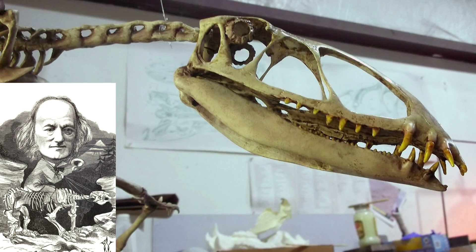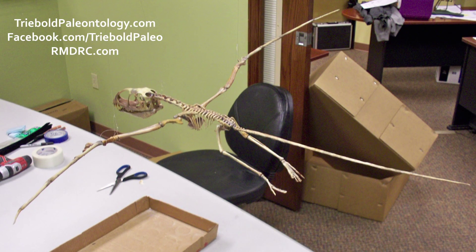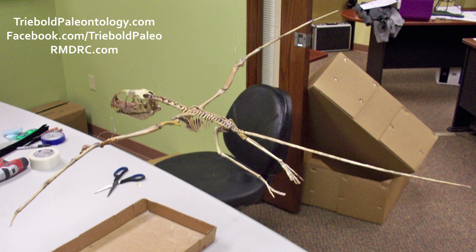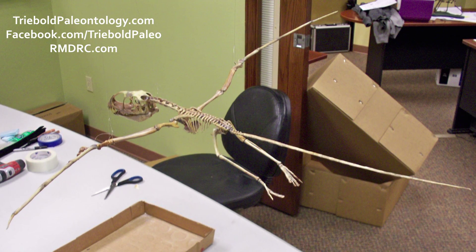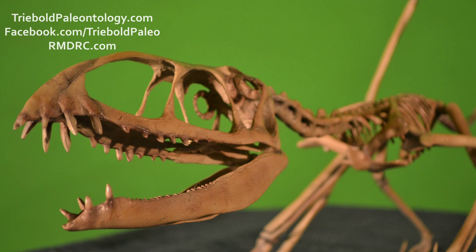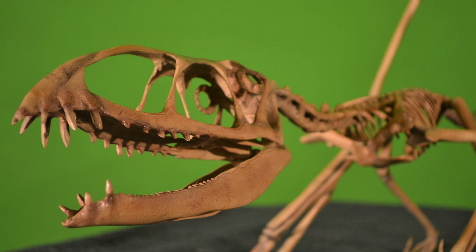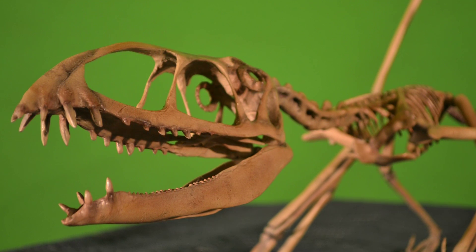The tail of this small pterosaur was long and rigid beyond the proximal portions, possibly tipped with a fan-shaped tail fin. This would have been an effective steering rudder, making Dimorphodon a more agile flyer. The skull of this pterosaur is relatively large compared to the rest of its body, and its mouth was lined with large, sharp teeth.